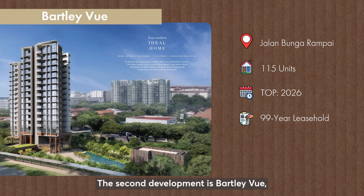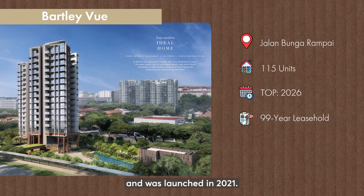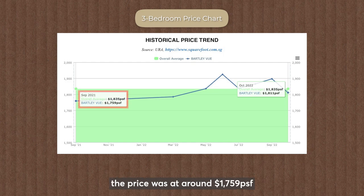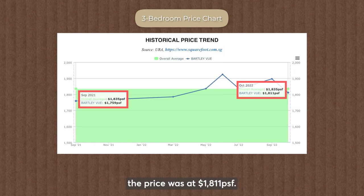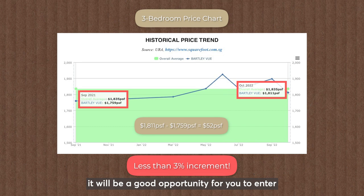The second development is Buckley Vu, located within walking distance to Buckley MRT and launched in 2021. Let's look at the price trend of a 3-bedroom unit in this development. When it was launched in 2021, the price was at around $1,759 PSF, and one year later in October 2022, the price was at $1,811 PSF. The increment over this one year is minimal at $52 PSF, which is less than 3%. This makes it a good opportunity to enter and buy the 3-bedroom in Buckley Vu now, as you will be entering at lower risk given the low price increment.